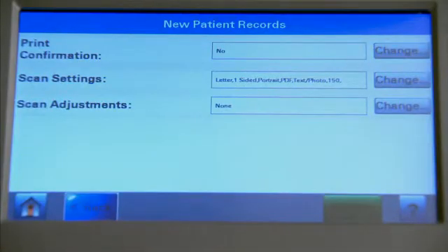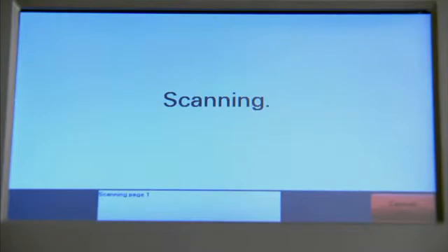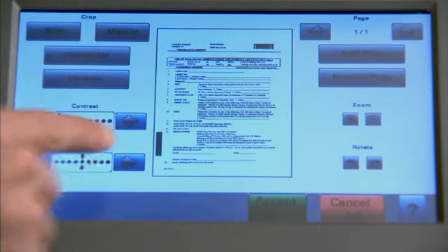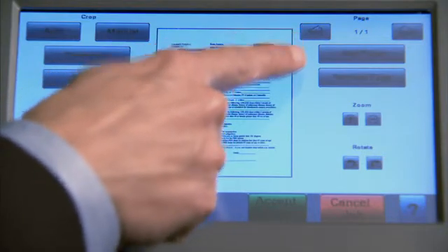Once the document is scanned, the staff now has the ability to navigate through the entire image to inspect the quality of each page, or to automatically clean up the image and remove blank pages. Pages can be deleted and inserted before submission, and confirmations can be displayed, printed, and emailed as a notification of a processed new patient record.